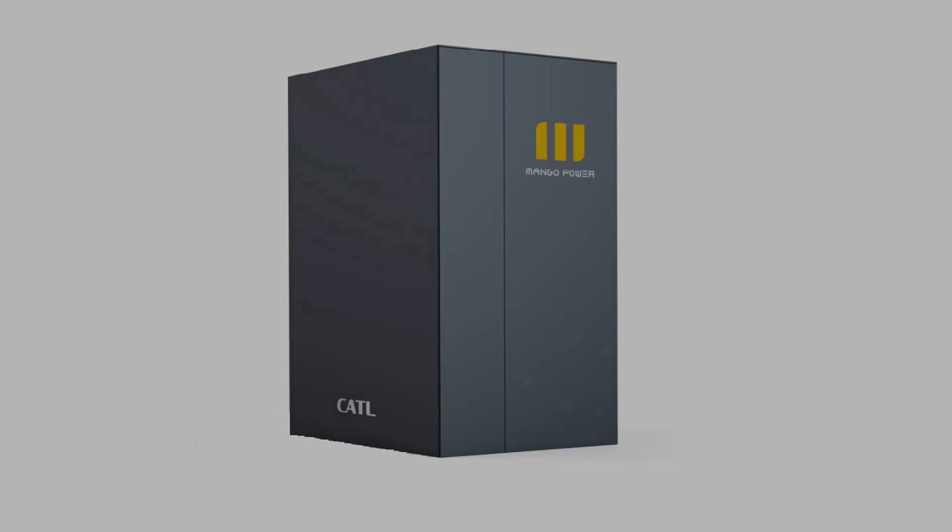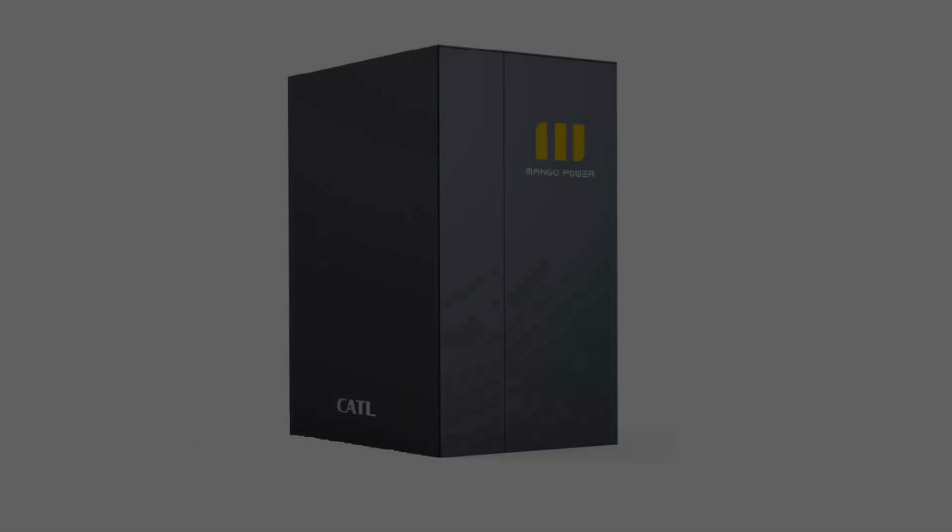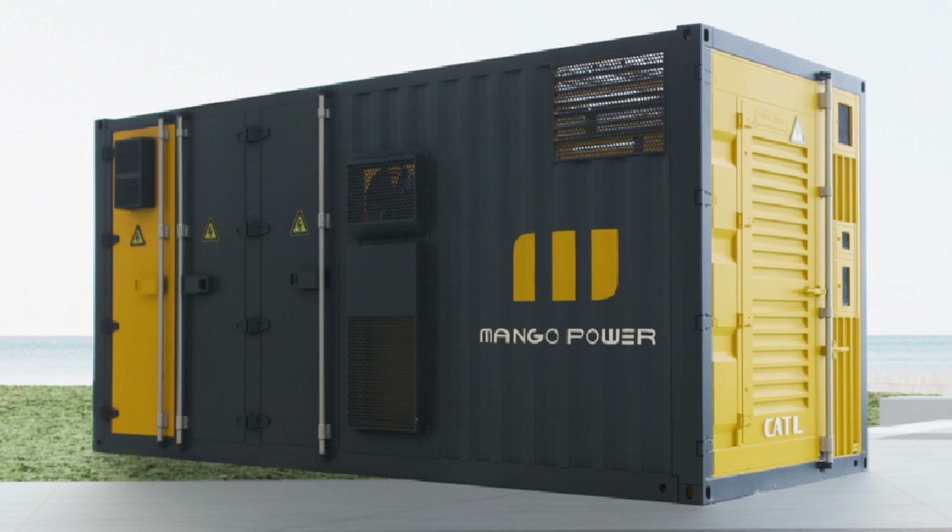In addition to the Mango Power M and Mango Power E, you also offer energy storage solutions for commercial and industrial applications. The same CATL battery is used across all product lines. There are two form factors: an individual containerized battery cabinet at 232 kilowatt-hours with a separate DC combiner and PCS, or a 20-foot shipping container with everything integrated into one solution.